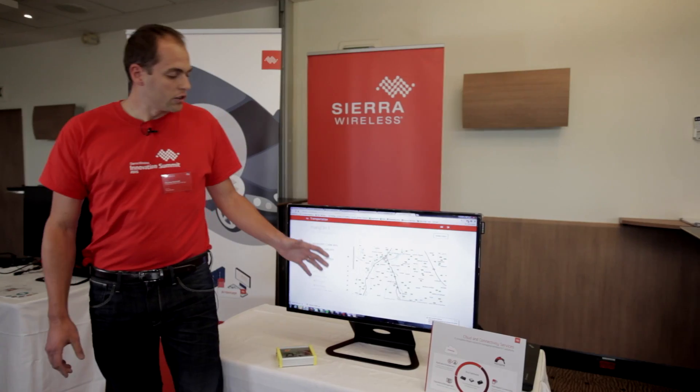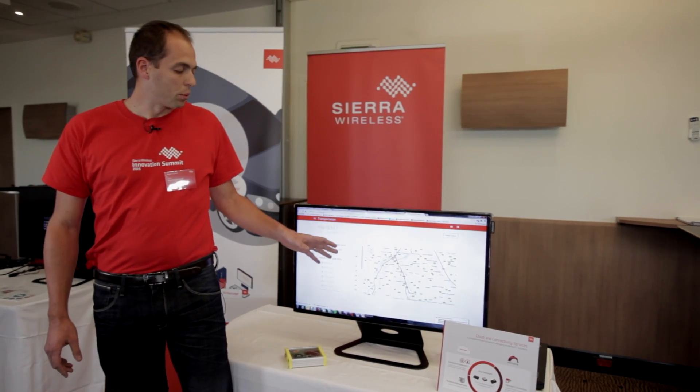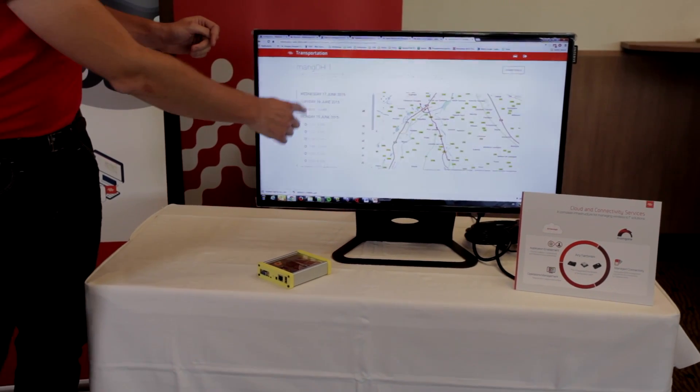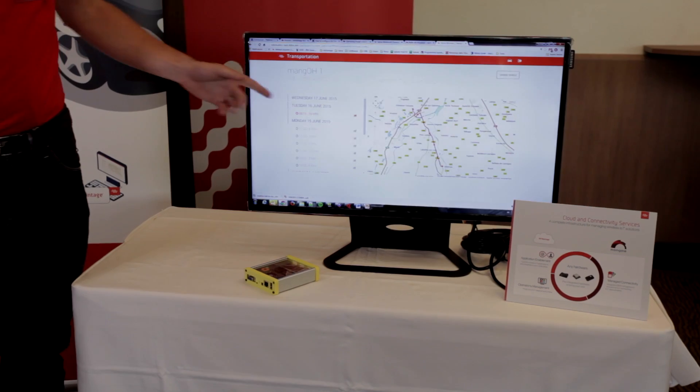To show the data easily to the customer, we developed a web application. You can see the journey of the driver and some details about accelerometer and GPS data.